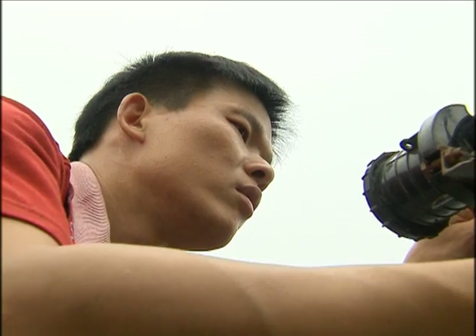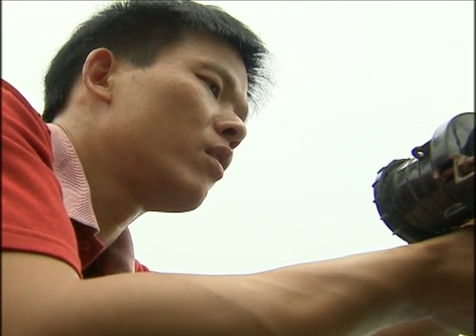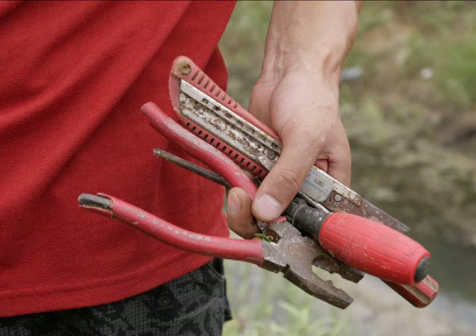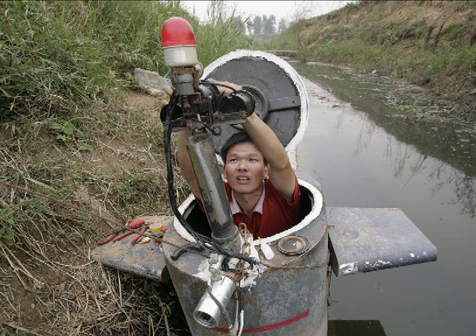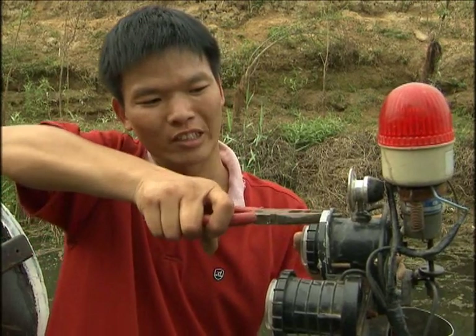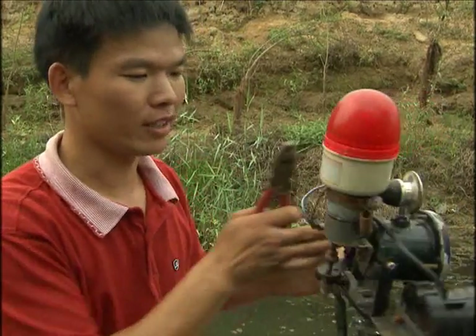I always prepare and test everything before I launch the submarine in the water. For example, I reinstall the periscope and check the oxygen supply every time. Now I'm installing a monitoring device — it's similar to a periscope and it rotates 360 degrees.